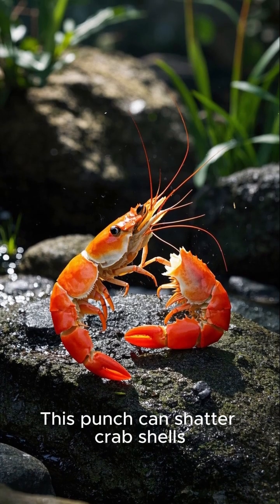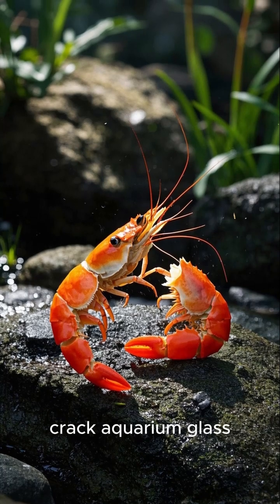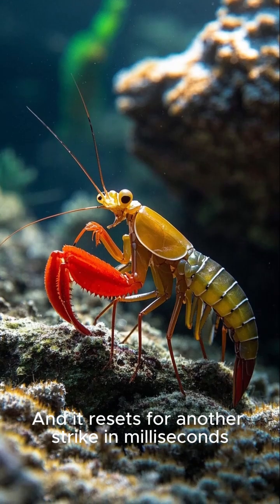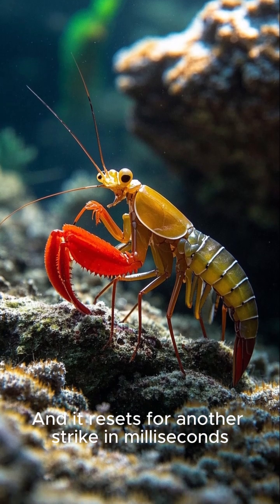This punch can shatter crab shells, crack aquarium glass, and even split open clams with ease. And it resets for another strike in milliseconds.